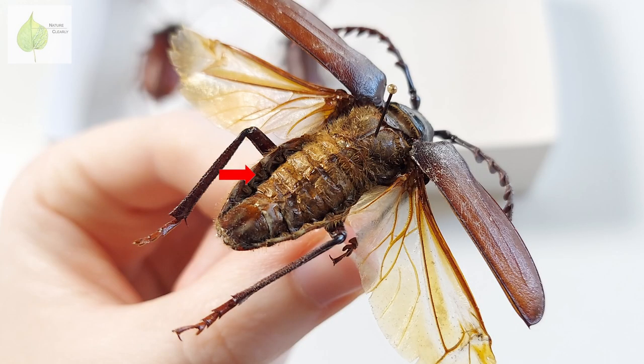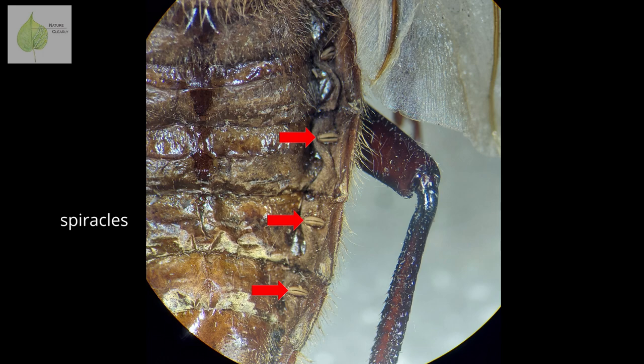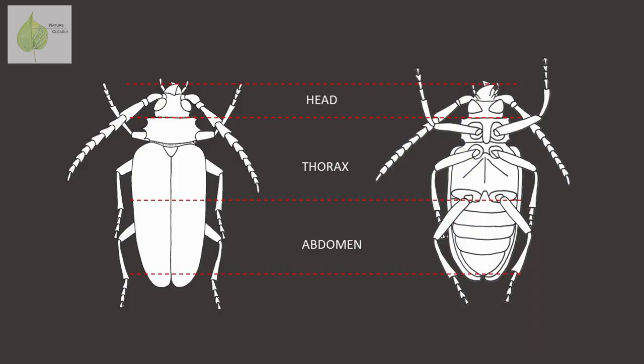We can also find these structures on the sides of each tergite. I took a photo under the microscope so you can see these structures enlarged — they look a bit like plants' stomata, don't you think? They even have a similar function. Those are spiracles, and they are part of the breathing system. So now we've got through the first part of the beetle body: the abdomen.